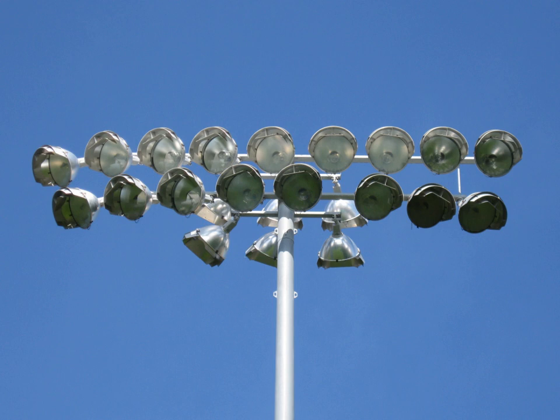The first floodlit match for rugby league played in the heartlands was on 31 October 1951 at Odsal Stadium, Bradford, when Bradford Northern played New Zealand in front of 29,072. For a club to play in the Super League, they must have a ground with floodlights adequate for playing a professional game.